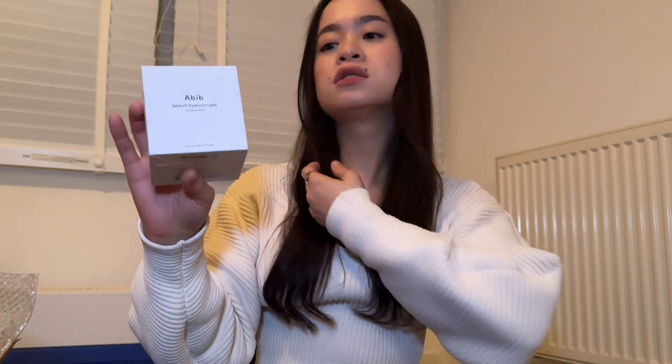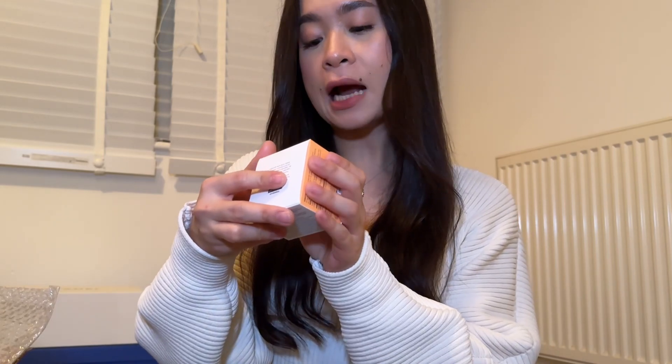I got the Abib Sedum Hyaluron Pad — a toner pad you put on when you feel like it. I'll probably use it on days I'm not masking. I also got the Numbuzin Clear Filter Sun Essence, SPF 50 PA++++, which I've heard good reviews about. And I got the Saturday Skin Carrot and Niacinamide Moisturizing Cream — I've tried this before. You can see a pattern with niacinamide in my purchases; with my oily, textured skin I really like niacinamide, and this product actually really works.